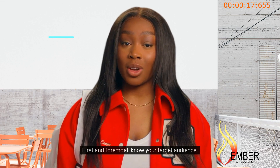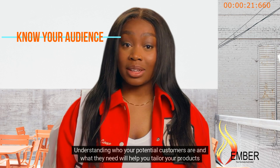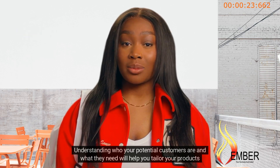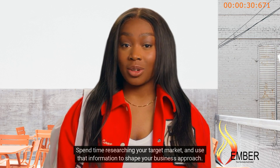First and foremost, know your target audience. Understanding who your potential customers are and what they need will help you tailor your products and marketing strategies to appeal to them. Spend time researching your target market and use that information to shape your business approach.